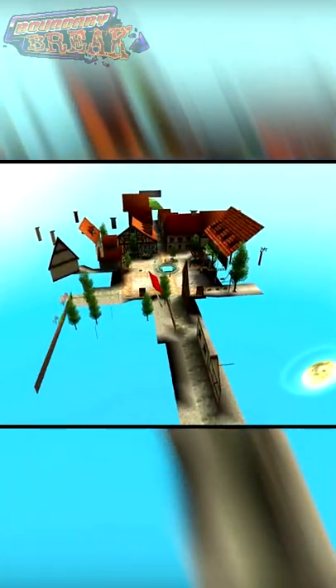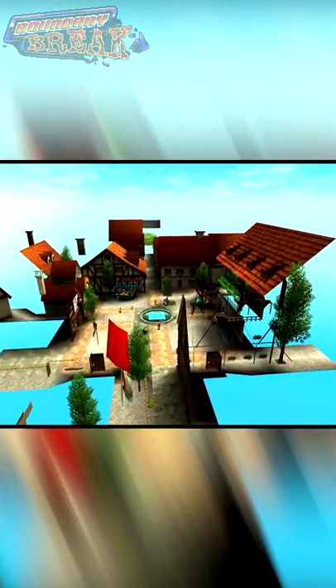The only other time this ever changed was on the 3DS, where they completely modeled the Hyrule Marketplace. So, like you're seeing here, this is how it looks on the 3DS.